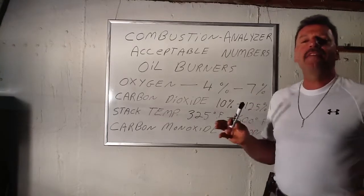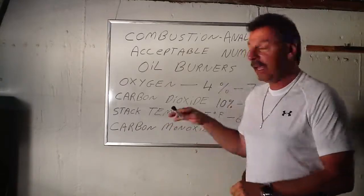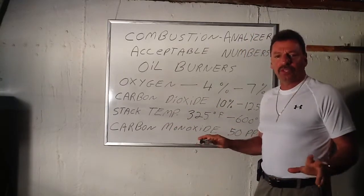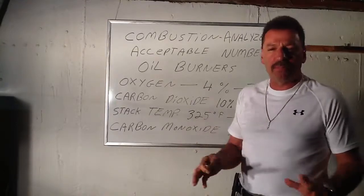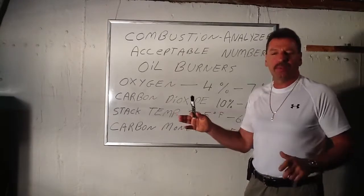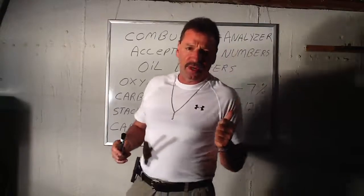I do have a combustion analysis class you can take. It has all the numbers for all the fuels. If you don't want to take the class because it seems boring and you're not going to be using the combustion analyzer — you're a homeowner — just speed toward the end and get your numbers. But that's for the oil. It's very important.